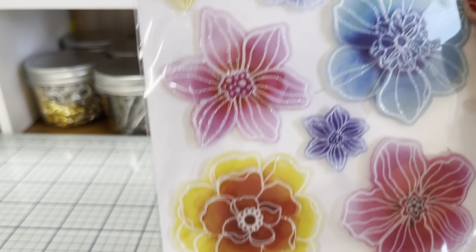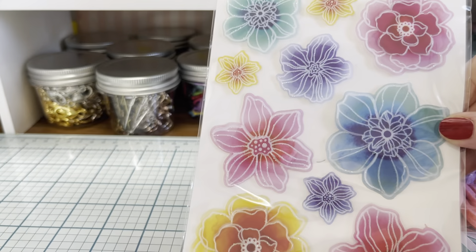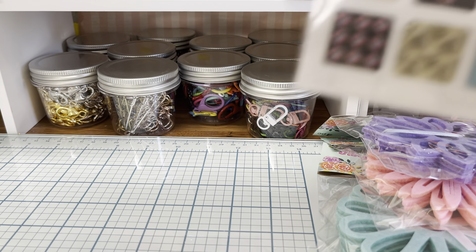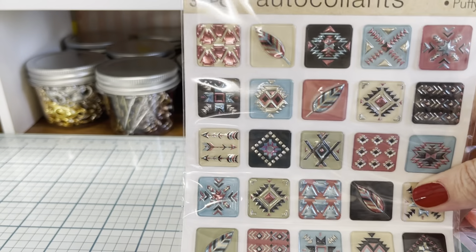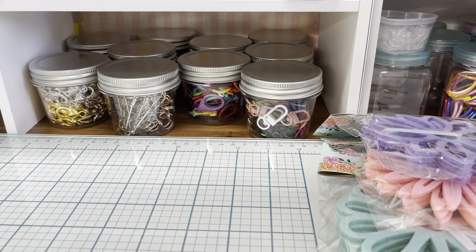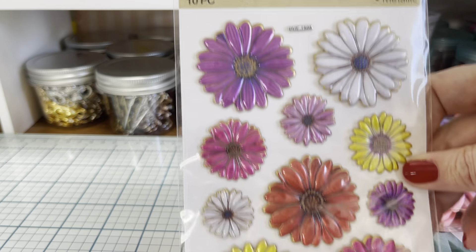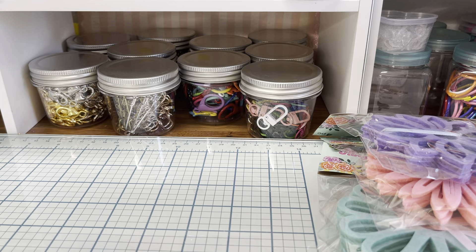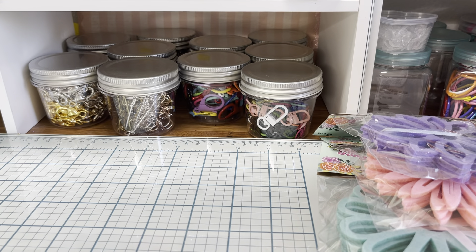I found these beautiful flowers — it's almost like they took stickles and went along all the edges. How are these a dollar, you guys? They're so pretty. Then I found these — they're kind of like Aztec slash Southwestern style, which is a style I love, love, love. And I found these pretty metallic-looking daisy flowers, and these ones too.